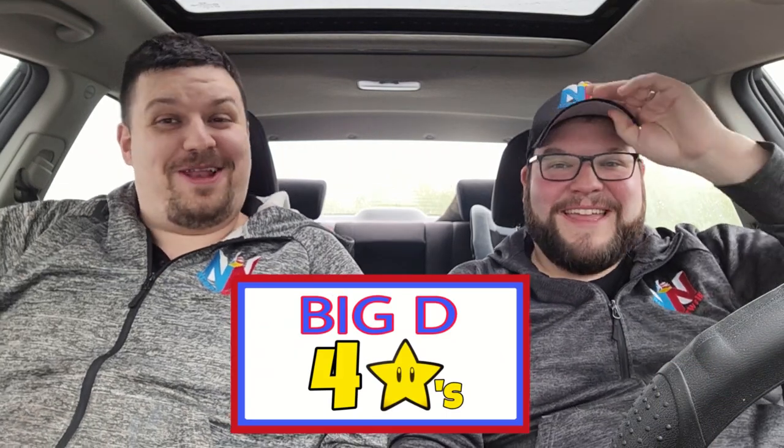This cheeseburger dog absolutely sucked — it was terrible. Are you serious? I thought it was good! That was awful. I'm being honest: I hated it. I never want to eat another one again in my life. I'd go back and get two more right now! Not in any way, shape, or form did I like that. I'm smiling because it's ridiculous that we're on complete opposite ends, but I'm being 100% serious.